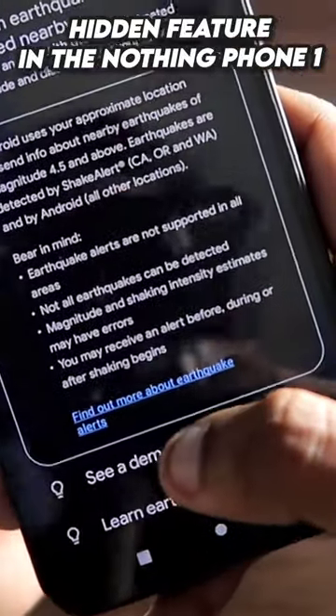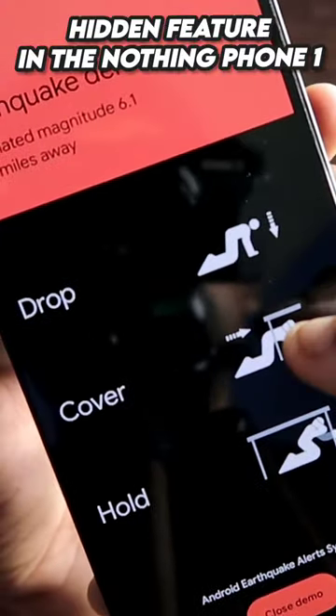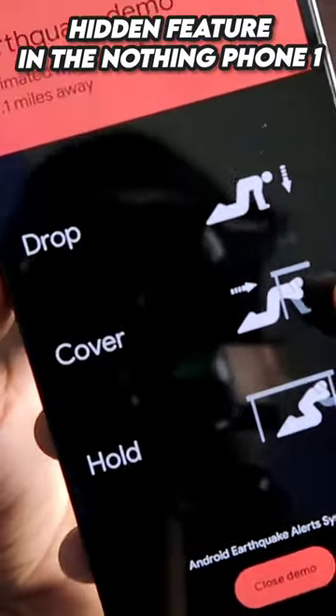You can even see a demo of this feature by clicking on 'See a Demo,' and this is the alert you will receive whenever there is an earthquake nearby.